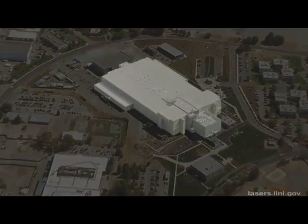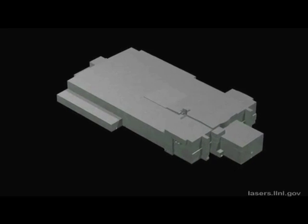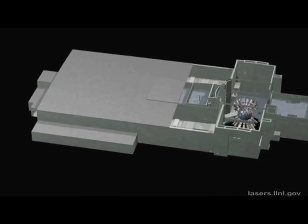This facility is around 700,000 square feet, and it cost around 2.2 billion dollars to build. We also did around a billion dollars of research and development on the way. A lot of experiments have been done, and there's a lot of confidence that what we have here is built to get the answer. Our goal is 2010 to do our first ignition campaigns.